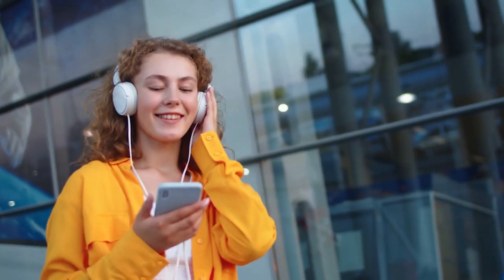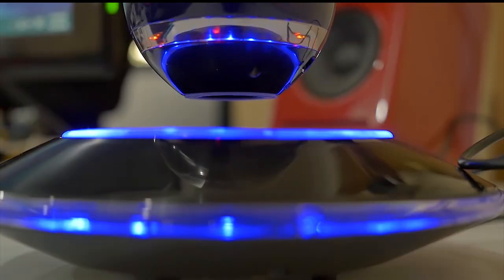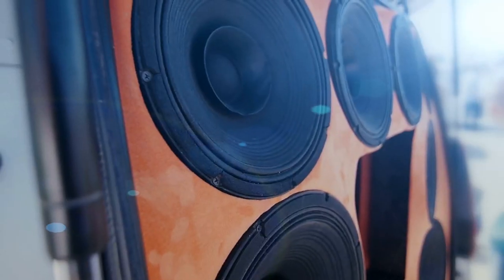So whether you are at home listening to music, playing games, or watching movies, the levitating Bluetooth speaker creates an immersive listening experience unlike any other speaker.